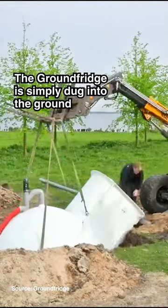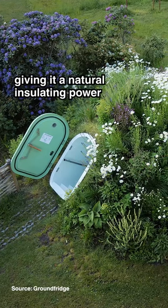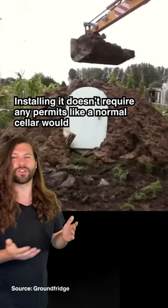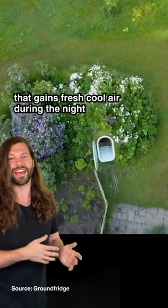The ground fridge is simply dug into the ground and covered with the soil that's been dug up, giving it a natural insulating power that means the temperature inside remains steady and cool throughout the entire year. Installing it doesn't require any permits like a normal cellar would, and ventilation is done by a fan with a timer that gains fresh cool air during the night.